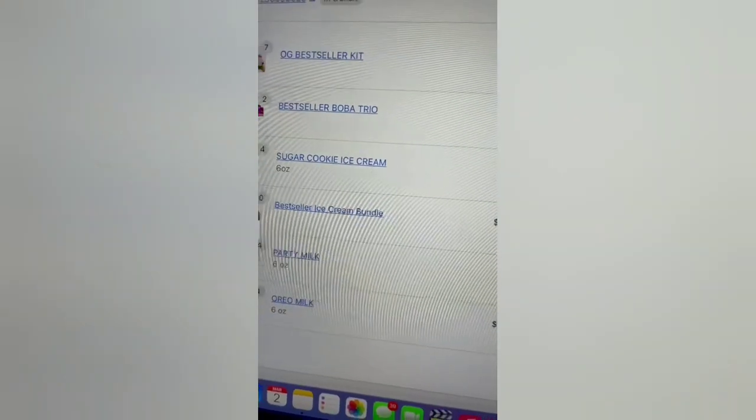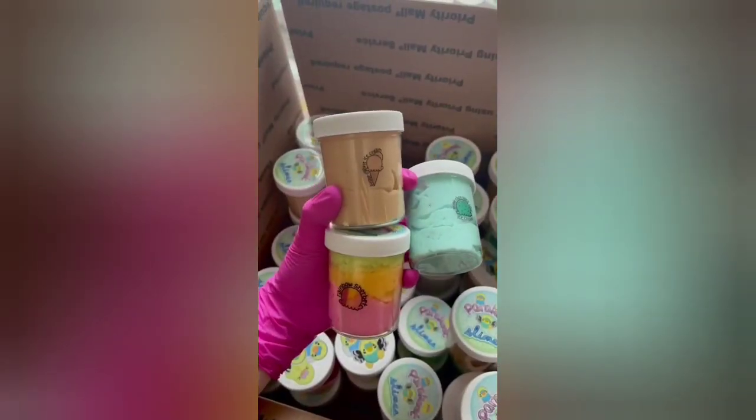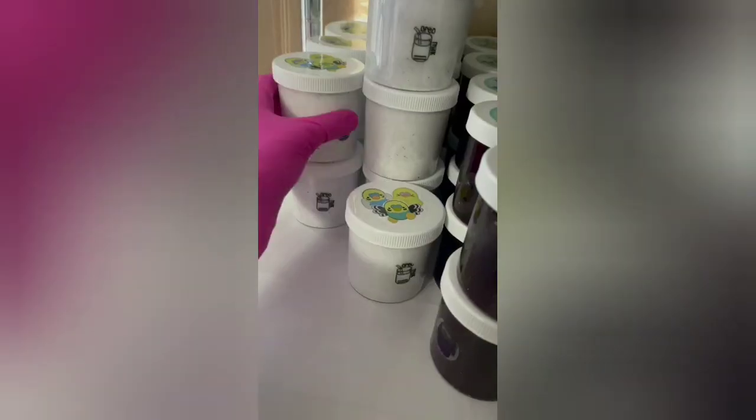Today I received the biggest order that I've ever gotten, so I wanted to package it for you guys here on camera. This order is for Nicole from Kansas. She ordered 20 ice cream bundles, 7 bestseller kits, 4 Oreo milks, and 4 party milks.